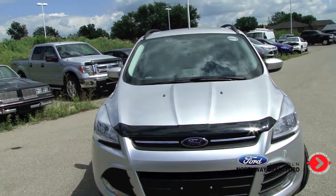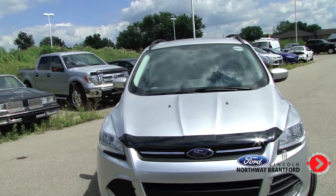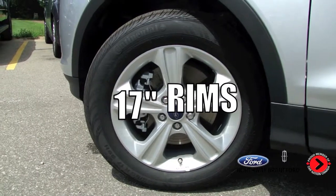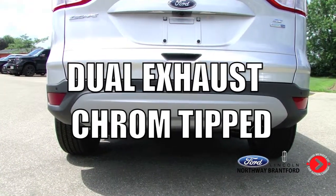Here at the Northway Ford and Lincoln dealership in Brantford, today we have a 2014 Ford Escape SE. This car has got 17-inch sparkle silver painted aluminum rims and dual chrome-tipped exhaust.